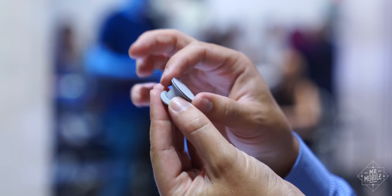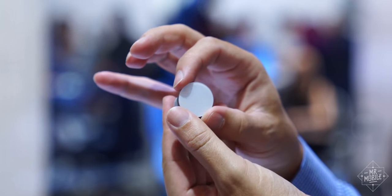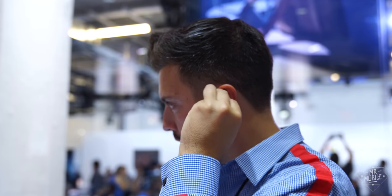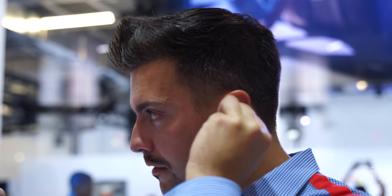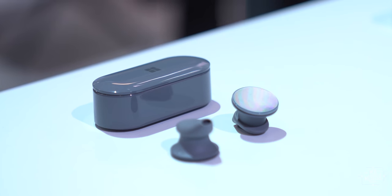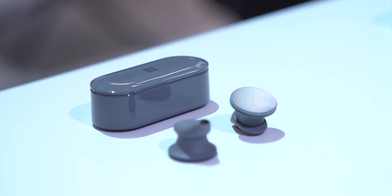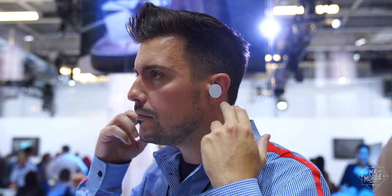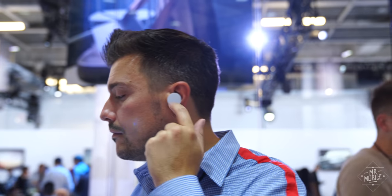Moving on to something that needs no help standing out: Surface Earbuds are a thing now. And they look like you're hiding Othello pieces in your ear to play a magic trick or something. There's a reason for the large area — it's a capacitive plate calibrated for swipe and tap gestures. In my few minutes testing them out, I did find that large area easier to manipulate than the tiny touchpads on, say, Samsung's Galaxy Buds.